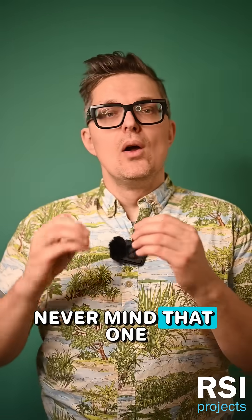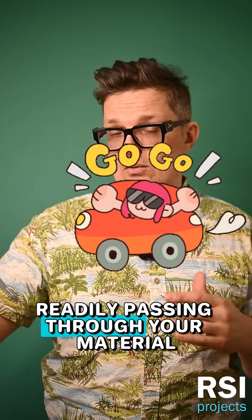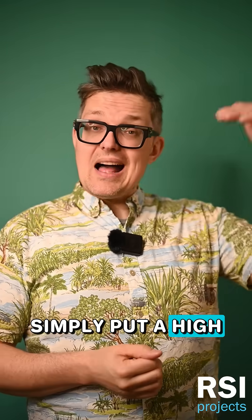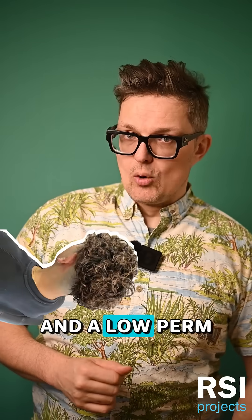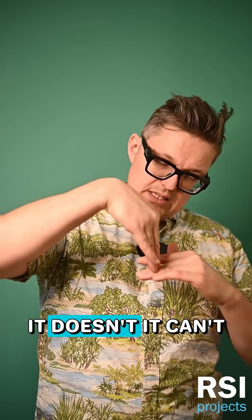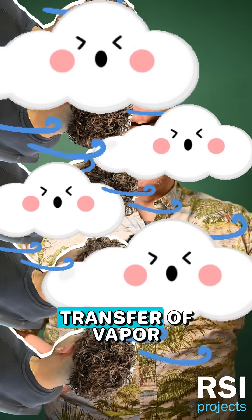Never mind that. One perm rating gives you a universal way to measure whether or not vapor is readily passing through your material or not. Simply put, a high perm rating means a lot of vapor is passing through that building material readily. And a low perm rating means that vapor really can't get through. Low perm — no transfer of vapor. High perm — lots of transfer of vapor.